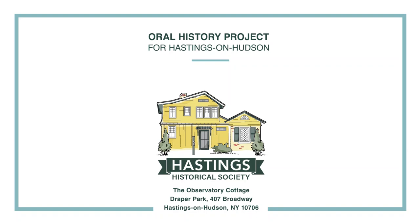April 5th, 1986. Alexander Stillman with Mr. Diaz at his home, 167 Farragut Avenue. Mr. Diaz...